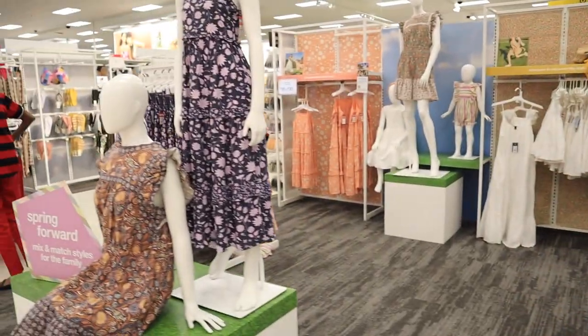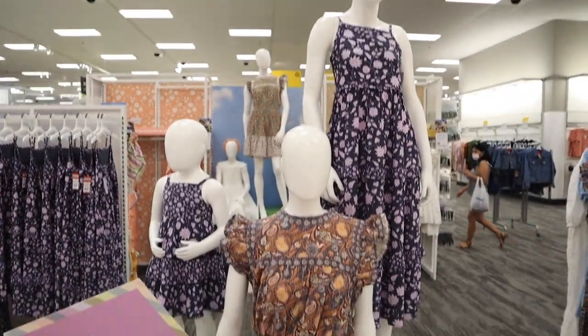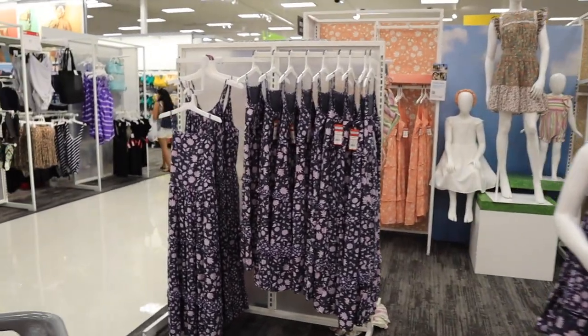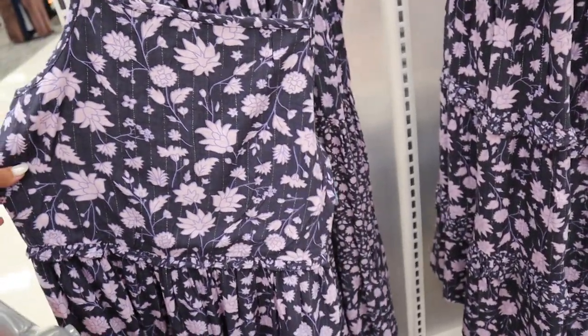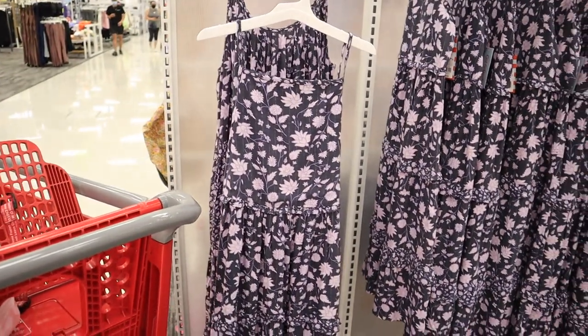They have this really cute new display up at the front of the store called 'Mom and Mini, $20 and Under,' so the styles are for every size — mom, teen, and little girl. I wish I had a baby so bad; I feel like I'm gonna be that weirdo that dresses all my kids alike or dresses like my daughter. The prices are really good too — everything is $20 or under, though the bigger adult sizes are at the $20 price point and it gets cheaper for kids.